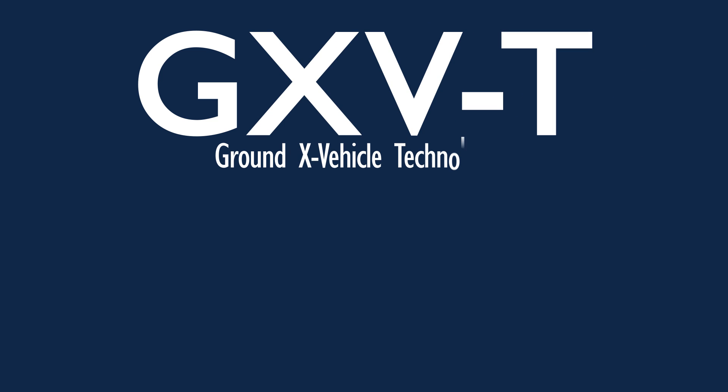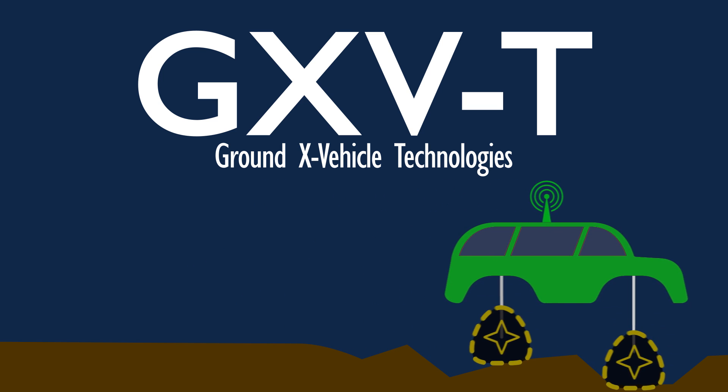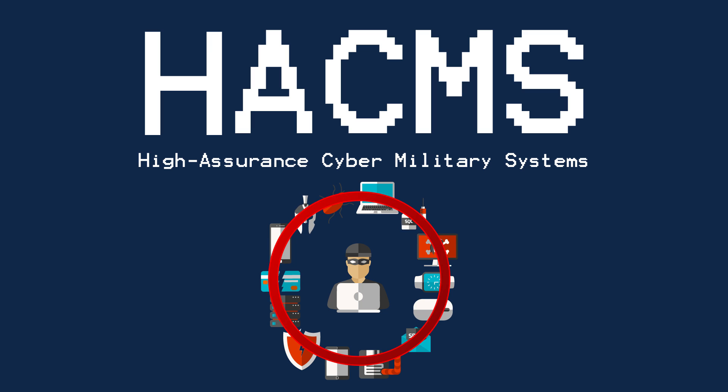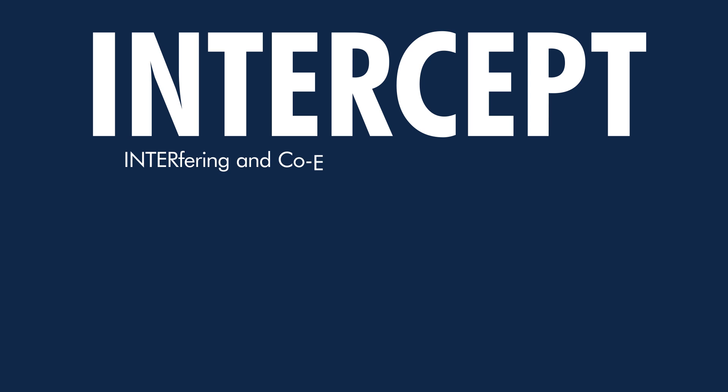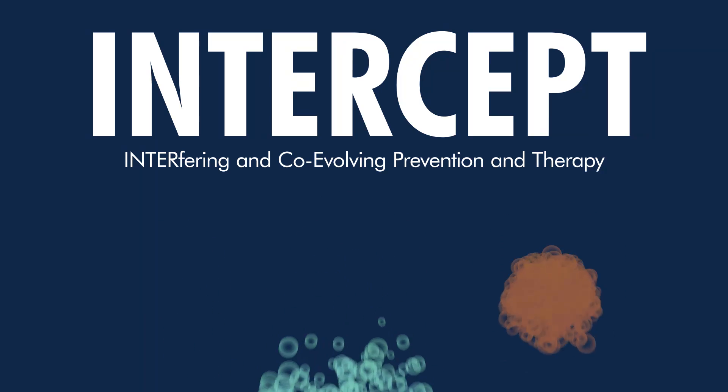G is for GXVT, ground X vehicle technologies, because combat vehicles in the future should rely on mobility and machine smarts, as well as armor to stay safe. H is for HACAMs, high-assurance cyber-military systems, because we need to keep hackers' hands off of our pacemakers and printers and our data and sensors. I is for INTERCEPT, interfering and co-evolving prevention and therapy, because it's about time that fast-evolving health-wrecking viruses met their nemeses.